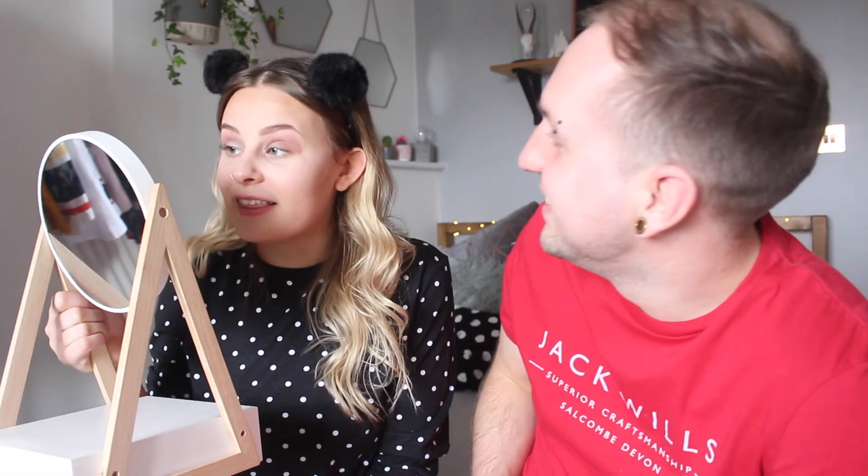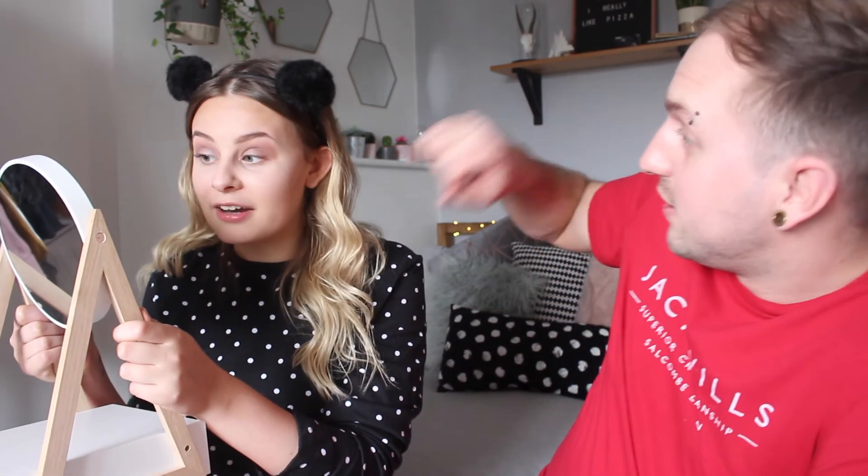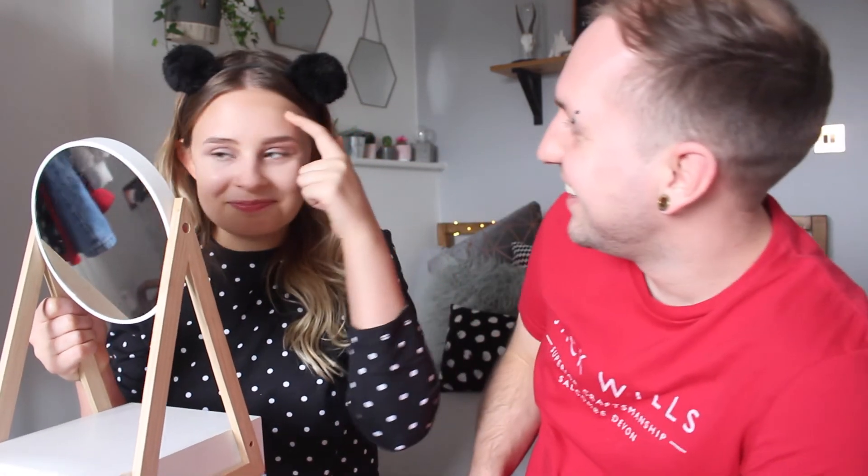Reviewing the finished look, Megan admits she doesn't think Jason did that badly. The eyeshadow looks okay, though it's applied quite high up near the eyebrow. The eyebrows look atrocious, and there's a noticeable contour line. She wouldn't leave the house with it on but is pleasantly surprised — she was expecting worse.